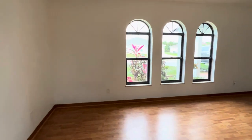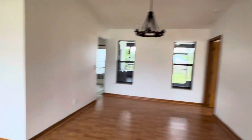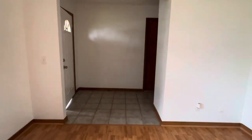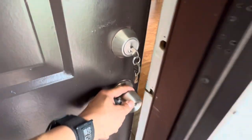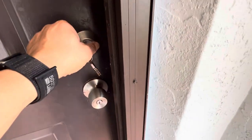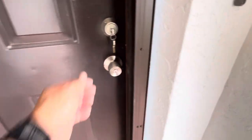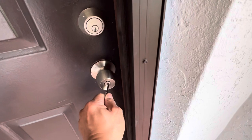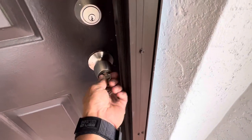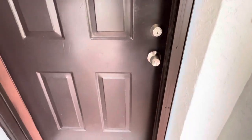Living room. Same thing with these windows. I'm going to back out, lock the door. Door secure.